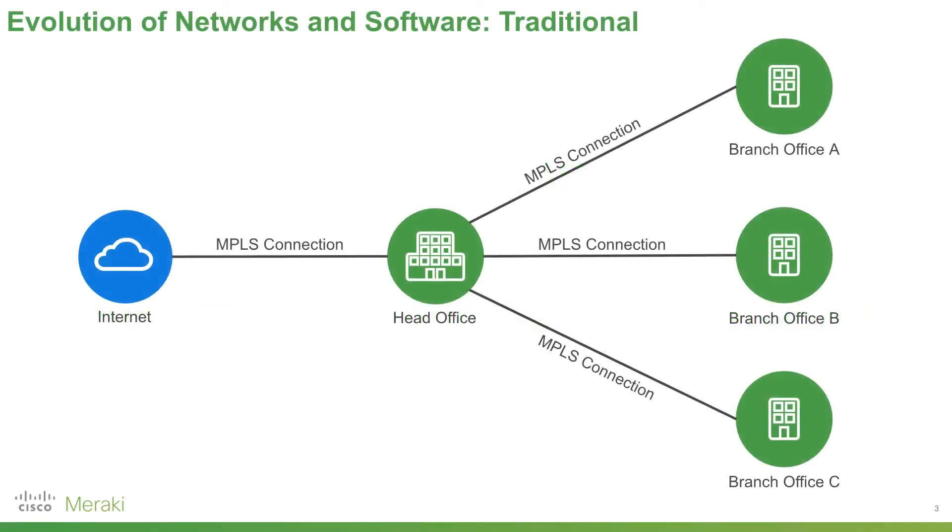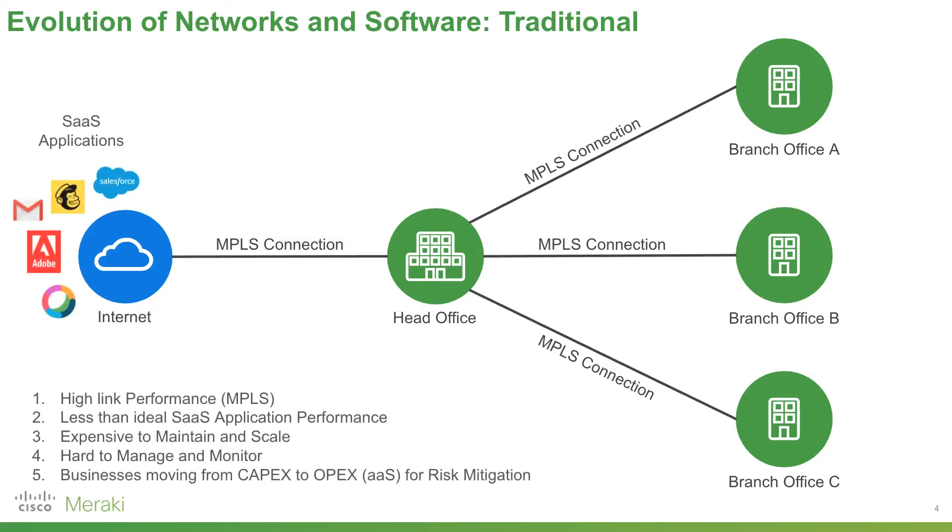To understand Meraki, it's good to understand how networks have evolved over time. Traditionally for businesses, we'd have the internet, a head office, and a number of branch locations. In between each of those, we had a very expensive but high-performance MPLS connection. Over time, as businesses moved more to SaaS applications — that's software as a service — we've seen less than ideal SaaS application performance because of this bottlenecking effect at the head office.